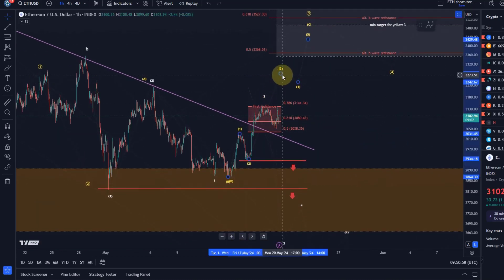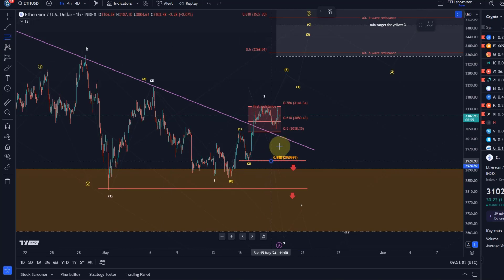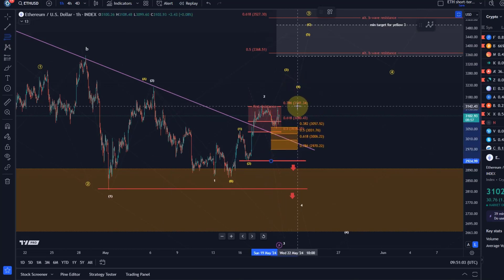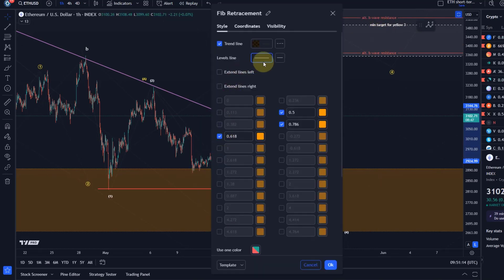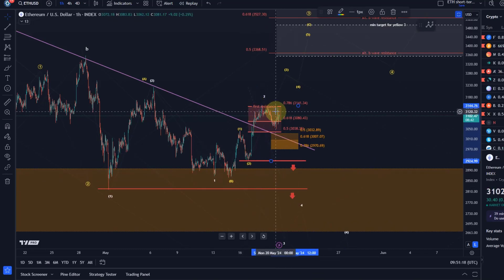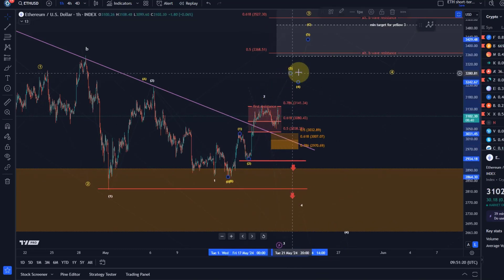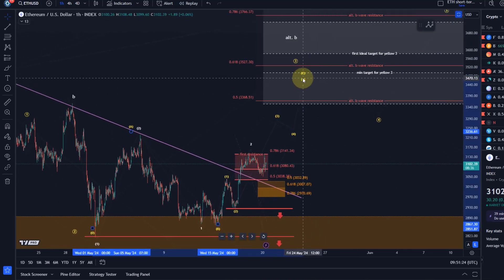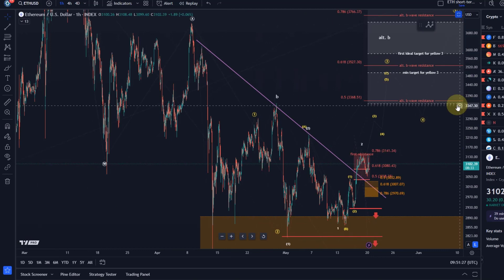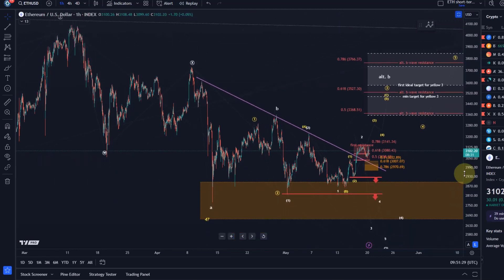The nearest micro support I can offer is in the third wave — the 78.6% retracement. It's not highly reliable, but it's currently the best micro support I have. It is between 2970 and the 38.2 Fib level. That level shouldn't be broken, because then this would be like a B wave pullback in wave three — very speculative.